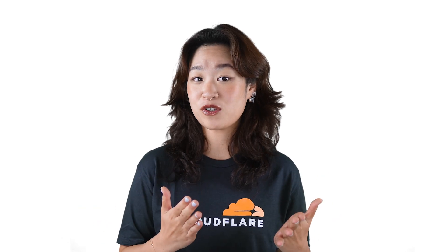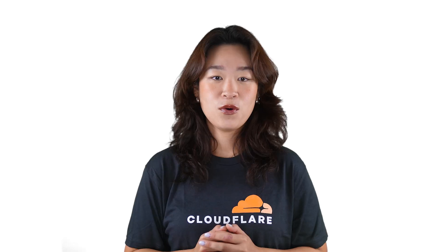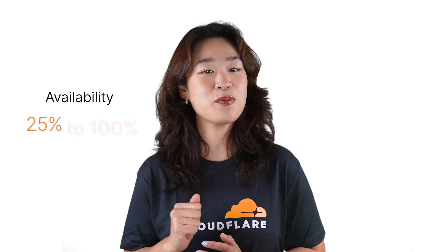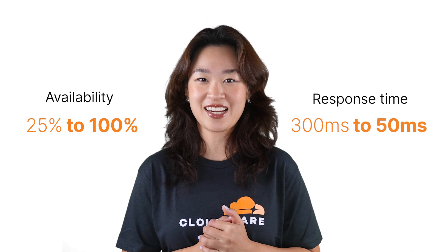Sometimes, when internet users in mainland China visit your website on Cloudflare's global network, they're connected to data centers outside of mainland China. These longer distances lead to high latency and low availability, creating a slow and poor user experience. We can speed up these web services easily with Cloudflare's China Network solution, with availability improving from 25% to 100% and response time speeding up from 300 milliseconds to just 50 milliseconds.